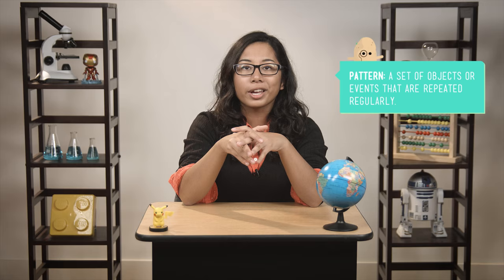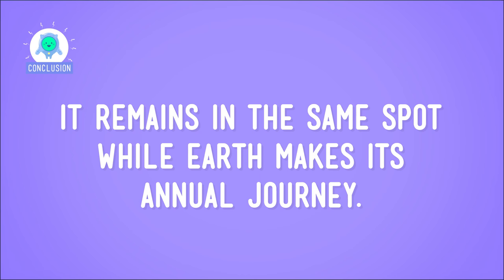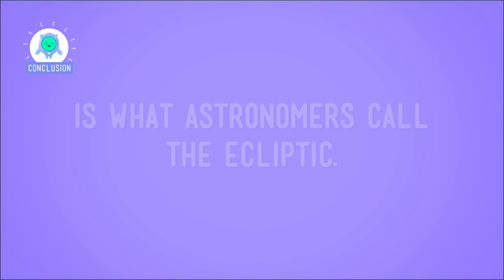Eventually, over a year, the Earth will return to Sagittarius, where it started, and the cycle, or pattern, will start all over again. So that's what the sun's doing as one Zodiac constellation in the night sky moves to the next — not a whole lot. It remains in the same spot while Earth makes its annual journey. And now you know that even though the sun's not really moving, the path it appears to take — and the path that the Zodiac sits upon — is what astronomers call the ecliptic. No one ever said understanding what happens in space would be easy, but isn't it fun to try?